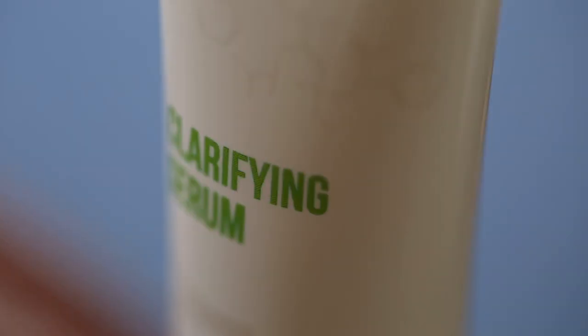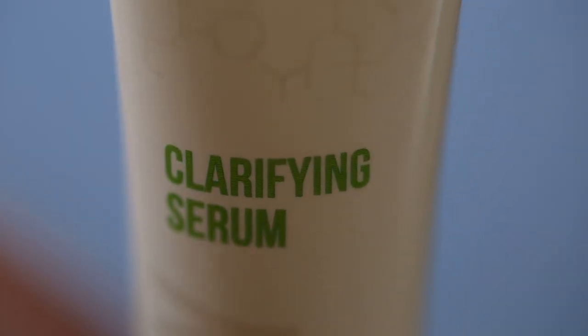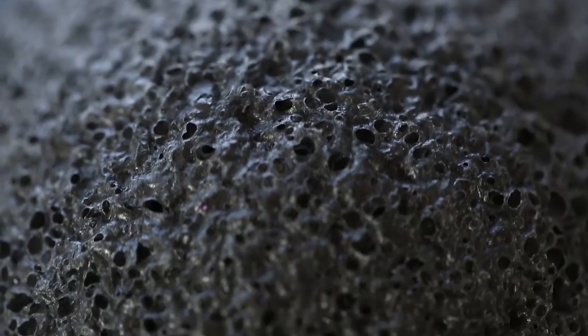Bakuchiol is combined with your usual suspects — salicylic and glycolic acid — while chamomile extract rounds out the list to stop irritation and soothe redness before it begins.